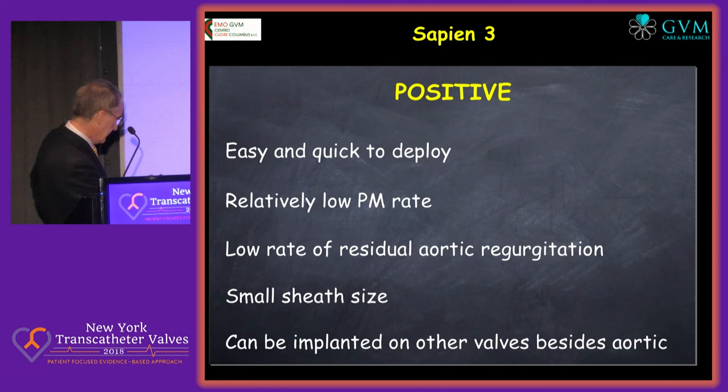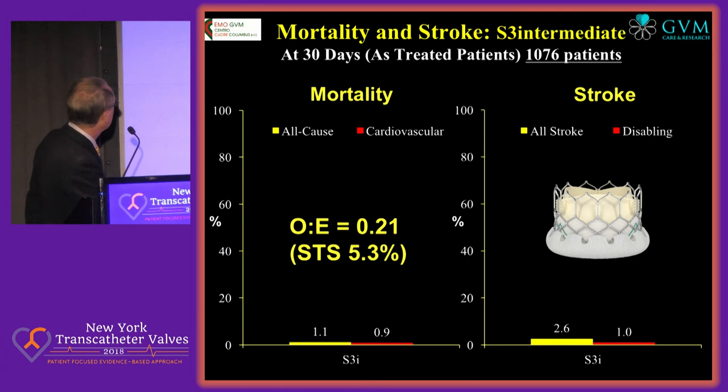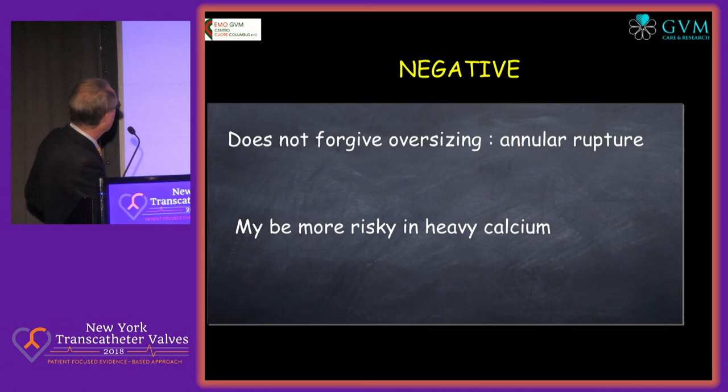Sapien 3 is most probably, in my view, the gold standard — easy and quick to deploy, relatively low pacemaker rate, low rate of residual aortic regurgitation, small sheath size (relatively small, because we know the true size is not what you put in), and can be implanted on valves besides the aortic. This is a very large registry where you see very small numbers — mortality less than 2%, stroke 1.5% — really replicated in these intermediate-risk patients, over 1,000 patients. Amazing results.